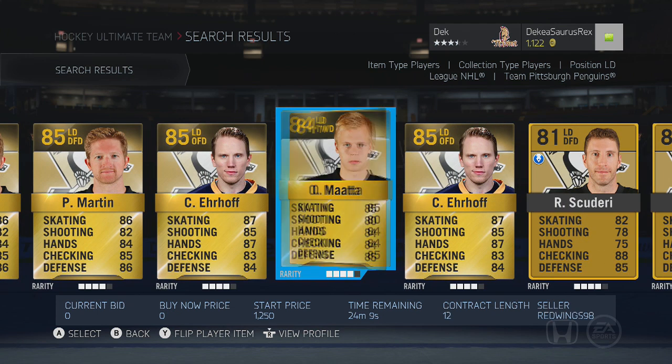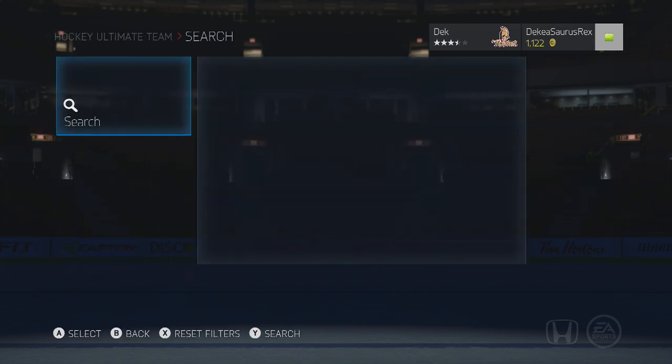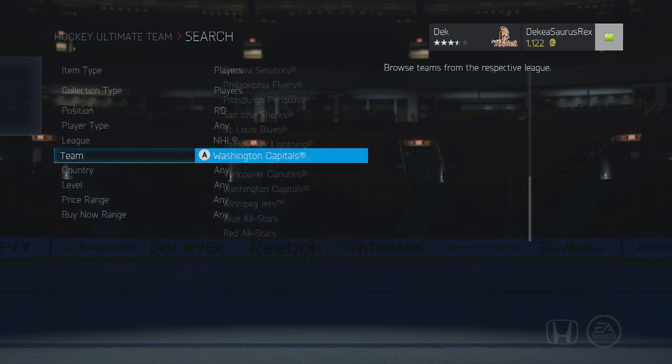Staying on the Penguins, we're also going to look at Olli Maatta. I have not tried him out either but I've heard good things. He has five training slots in him so you can really boost him up. Maatta was really good last year and he got a pretty big boost this year, so he's assuming to be even better.